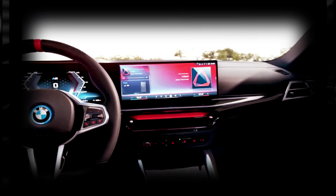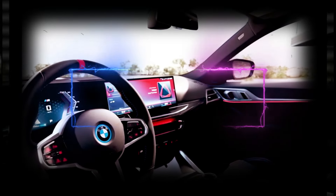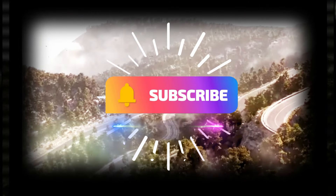But before we dive into the electrifying details, make sure to hit that subscribe button and give this video a thumbs up. Don't forget to share it with your fellow BMW lovers to spread the excitement far and wide.